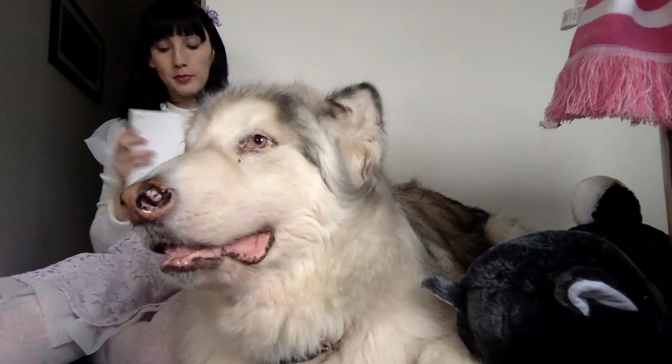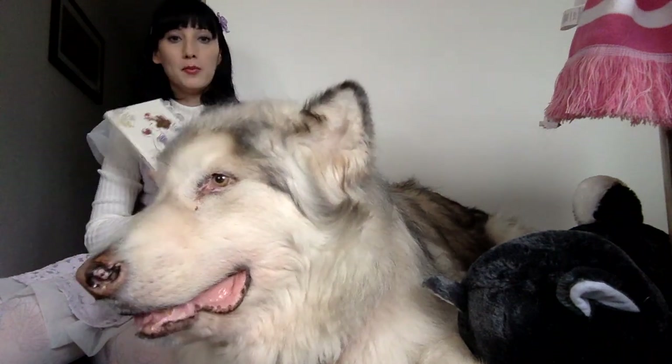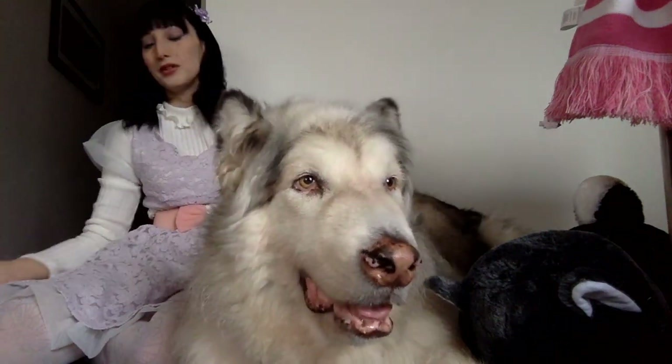My next favourite is this little notebook that I got in Shibuya. It's just plain lined pages on the inside with a little picture, and I use it to write down all my YouTube ideas and stuff, so I find it really handy and useful.